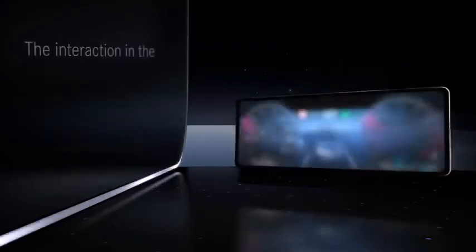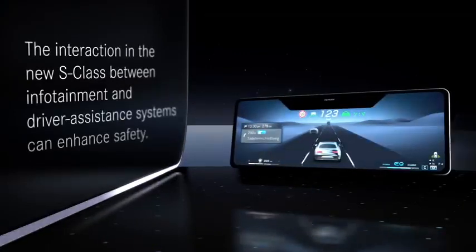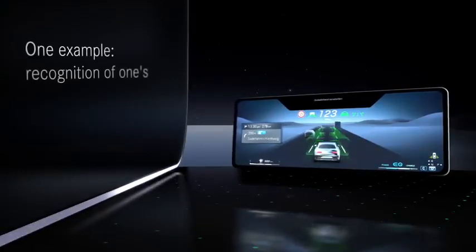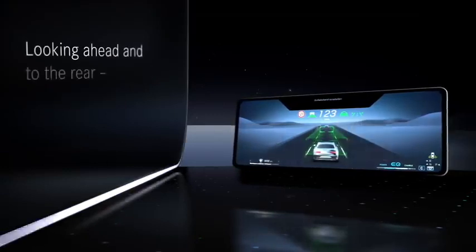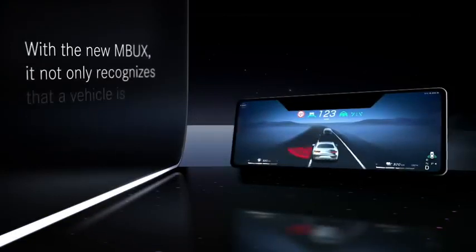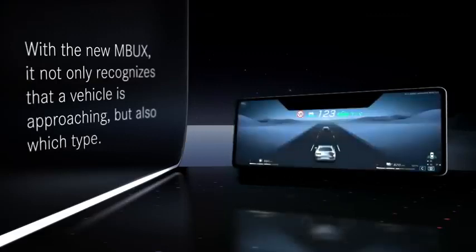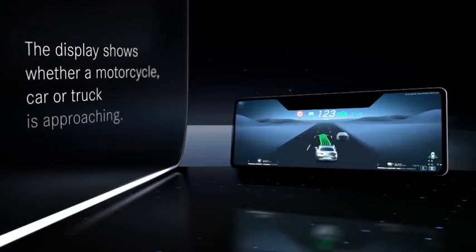The interaction in the new S-Class between infotainment and driver assistance systems enhances safety. One example: recognition of one's surroundings. Looking ahead and to the rear, a Mercedes can already do that. With the new MBUX, it not only recognizes that a vehicle is approaching, but also which type. The display shows whether a motorcycle, car, or a truck is approaching.